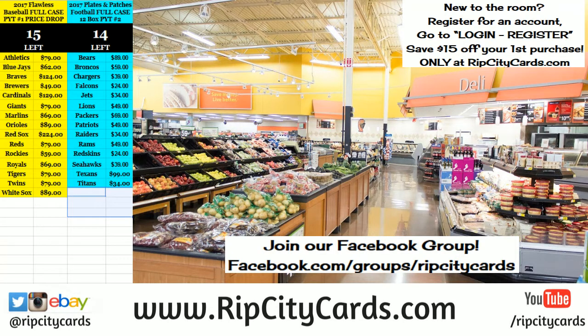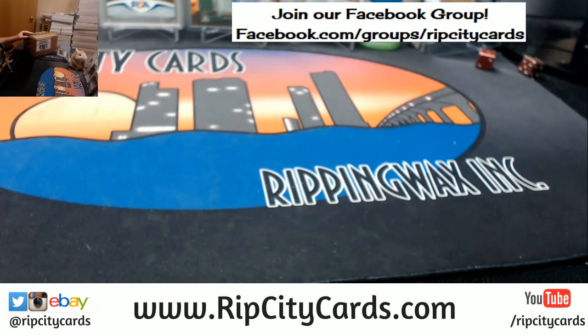Hi! Hey everybody. CarbonSBC, welcome. It is time to do Plates and Patches. Half case number one, eBay style.